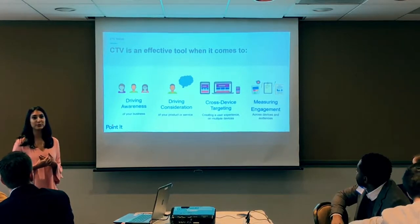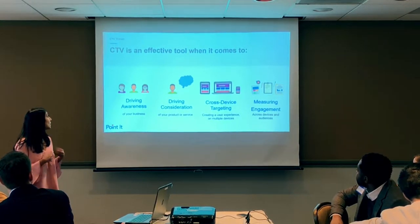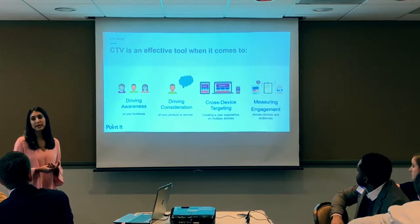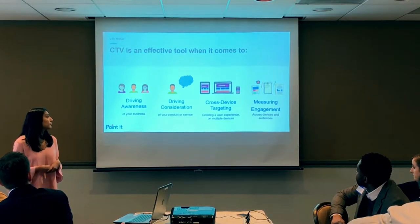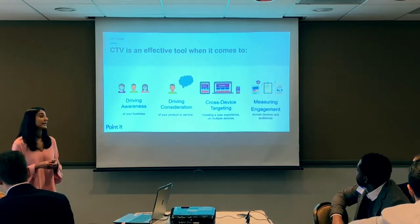Connected TV in its purest form is video, and the main objective of video is to engage users — it's still a top-of-funnel tactic. The main objective is to drive awareness and consideration of your product, but also to create a user experience regardless of what device your user is watching content on. Since connected TV is streamed through an IP address, we're able to measure engagement.